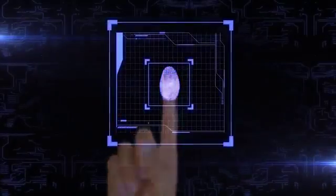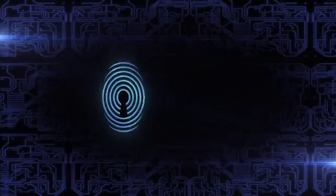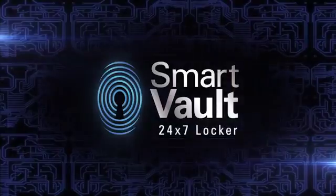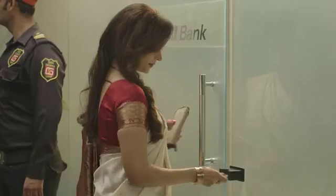Pioneer in technological innovations and banking, ICICI Bank now brings to you India's first Smart Vault. You can now access your locker anytime, any day, at your convenience.